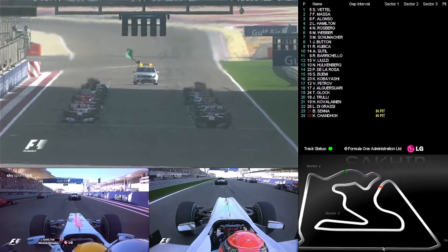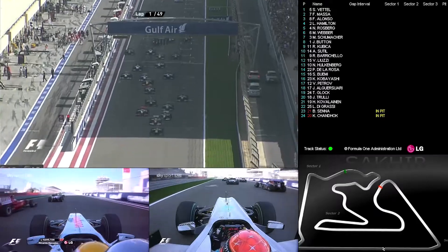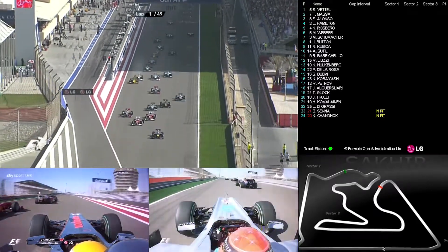And we're away now in 2010 — four world champions — and we are underway, down towards that first corner.